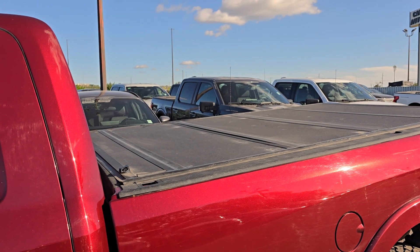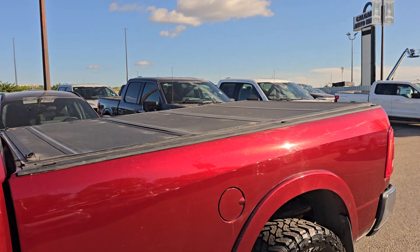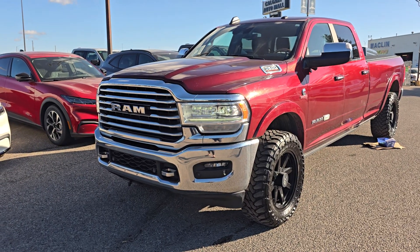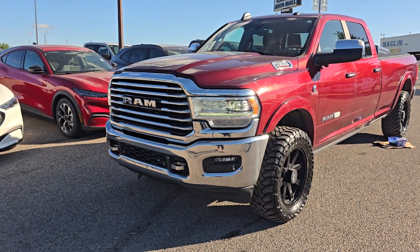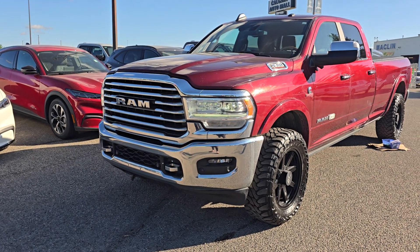This Ram also has a hard top tonneau cover as well as a box liner. If you would like any more information on this Ram 3500, you can give us a call at 403-252-0101 or come visit us down in the Calgary Auto Mall.